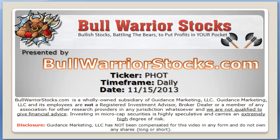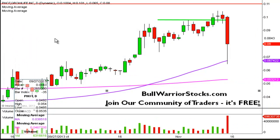Hey, this will be a video chart on ticker symbol PHOT. We will take a look at the daily time frame. This is a chart that I've done many times and it's one of the better up-trending charts in the market.